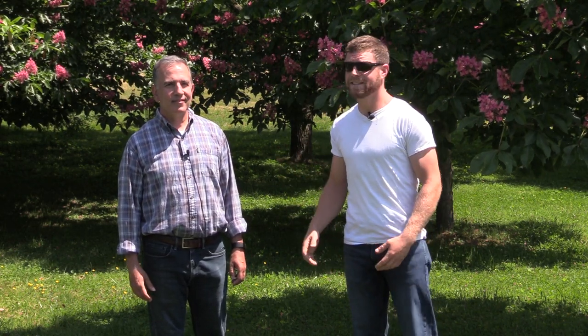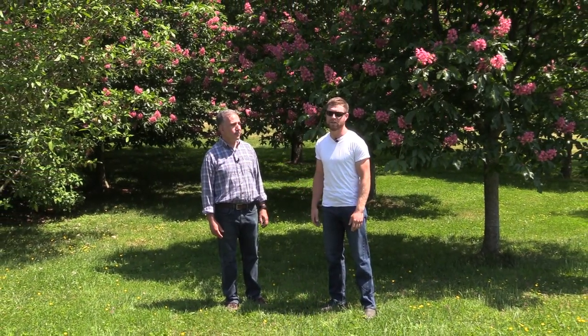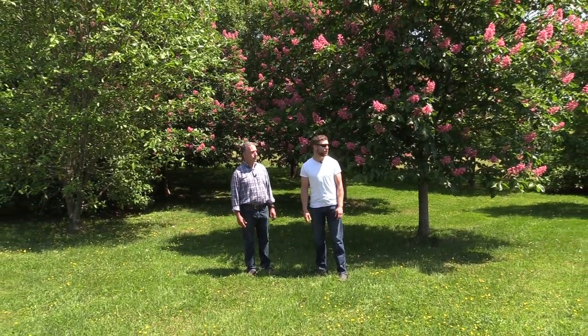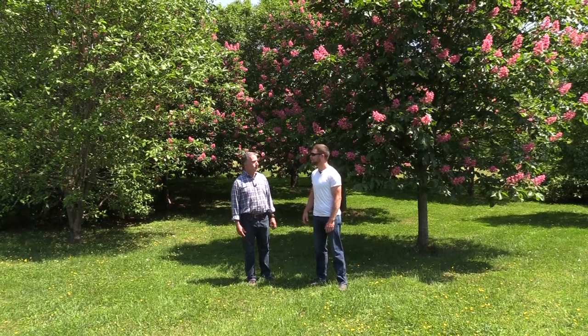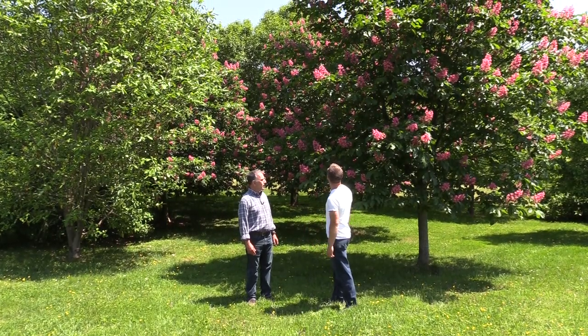Hey guys, I'm Mark and this is my friend John. John helps out at the nursery and lives right down the road from the farm. We're over at his house today because he's got a lot of trees in flower that I wanted to come see, and we thought we'd do a video about flowering trees. This is a great time of year to do it — it's about late May, and here in Maryland he's got quite a few things in bloom, so maybe we'll start here with these guys, which are really impressive.